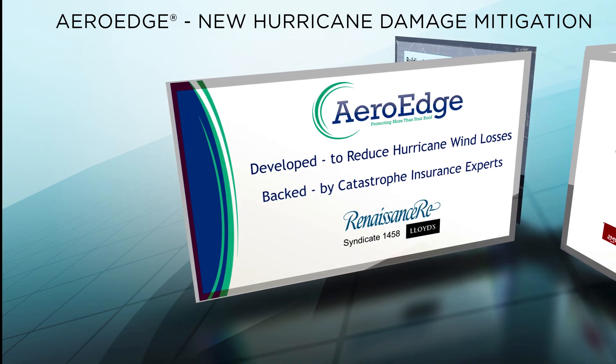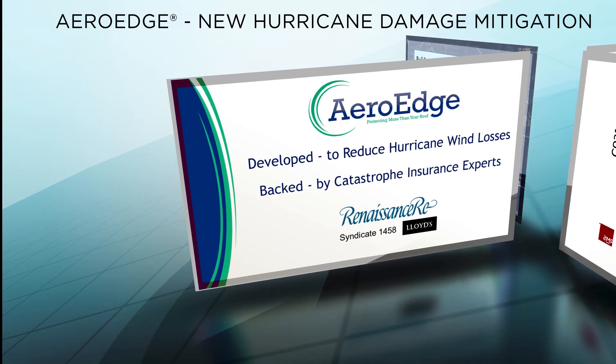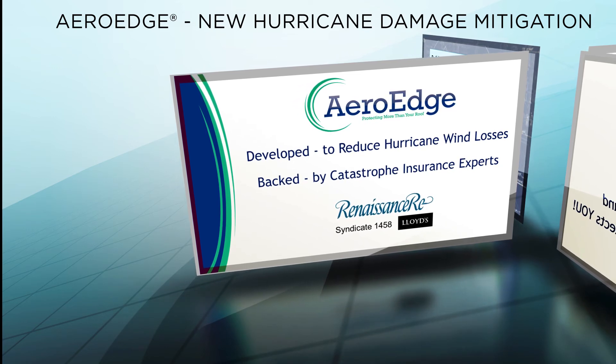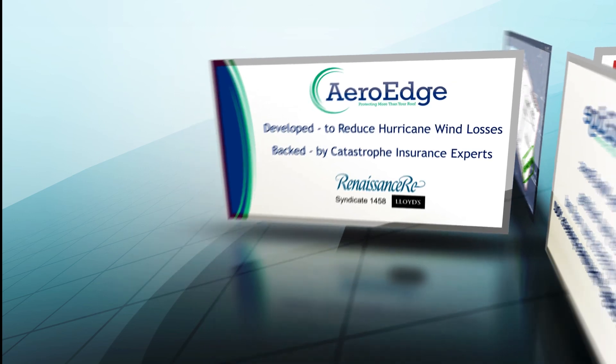ArrowEdge is so effective at reducing estimated hurricane losses that a leading global catastrophe insurer is willing to insure commercial buildings protected by ArrowEdge. And even more importantly, they are willing to offer significant premium reductions to help defray the installation cost.